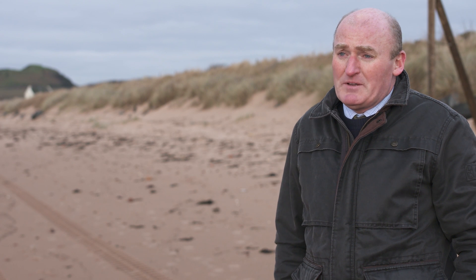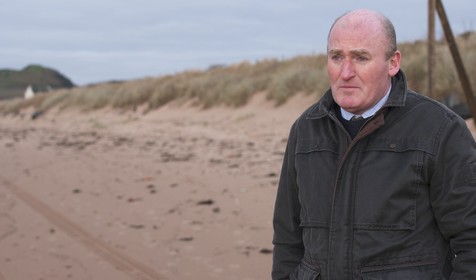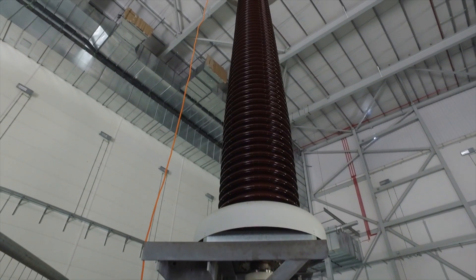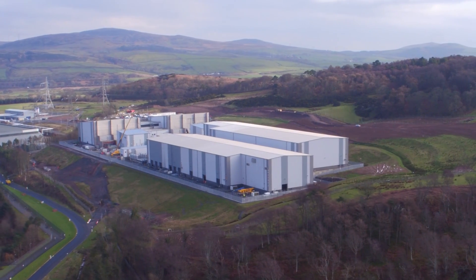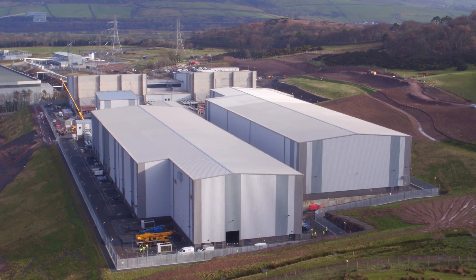This is a DC link we're building, which means direct current. Direct current is different from the vast majority of the rest of the electricity network, which is AC — alternating current. One of the issues is that you need to be able to convert power between AC and DC, and the volumes of power we're talking about here require extremely large, highly technical stations called converter stations at either end of the cable.